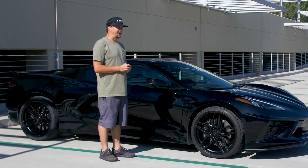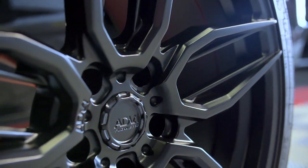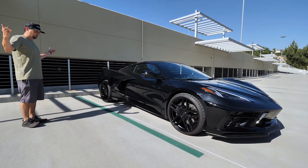Now, you had the choice between the 80V005 or the 80V5.0. As you can see, 005 won by a huge margin. They're on the car — 80V got us the wheels and everything looks great.